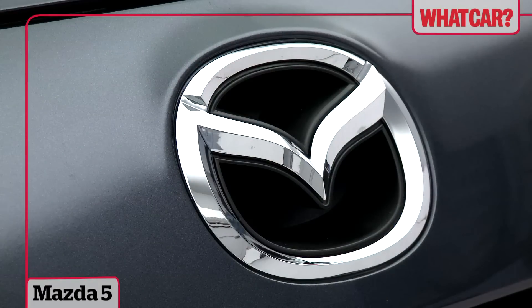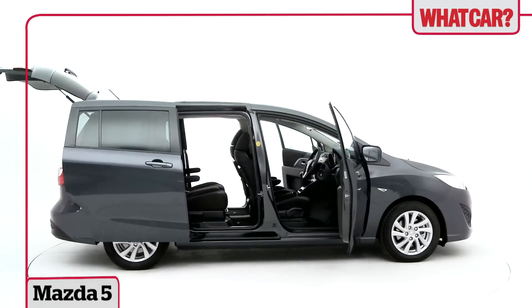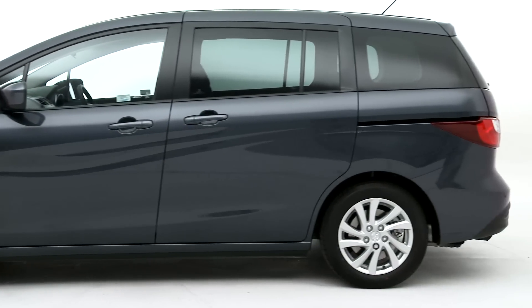Sporty looks, Mazda reliability in a seven-seat cabin with sliding doors. Sounds like the recipe for a perfect family car, doesn't it? Truth is, the Mazda 5 MPV doesn't quite deliver on its promise.